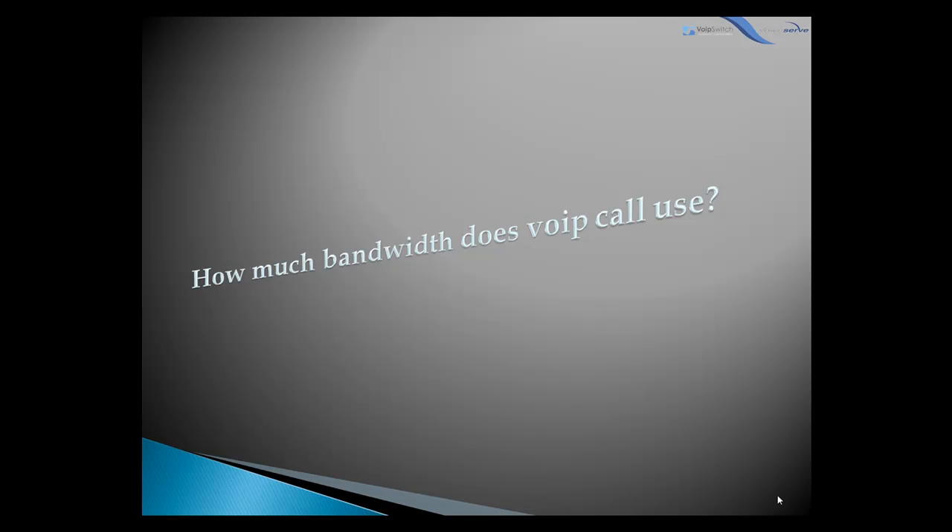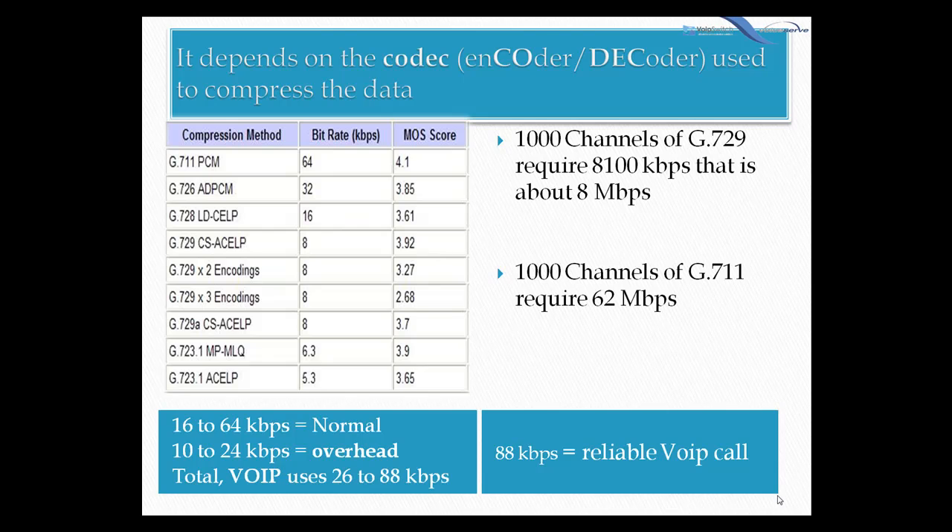So how much bandwidth does a VoIP call use? It depends on the codec used to compress the data. Anywhere from 16 to 64 kilobits per second is normal. Adding onto this the extra overhead of about 10 to 24 kilobits per second, in total VoIP uses 26 to 88 kilobits per second. As a general rule, assume that you will need at least 88 kilobits per second to use VoIP reliably.